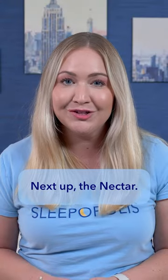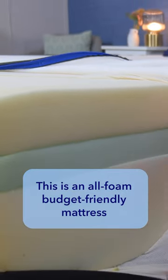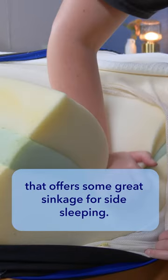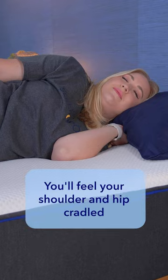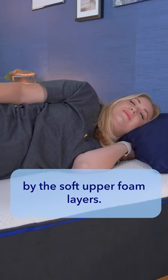Next up, the Nectar. This is an all-foam, budget-friendly mattress that offers some great sinkage for side sleeping. Picture the classic memory foam feel — you'll feel your shoulder and hip cradled by the soft upper foam layers.